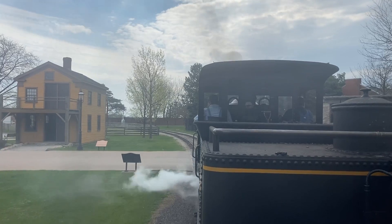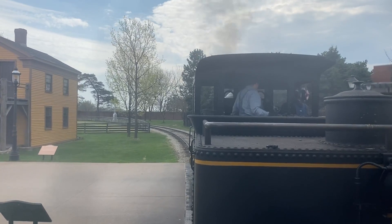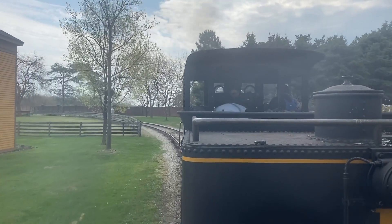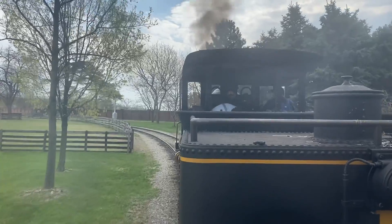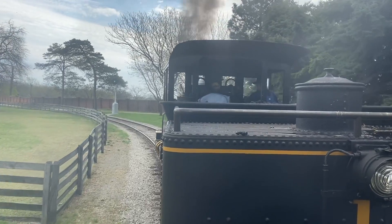As we begin our journey to explore over 300 acres of American innovation on display for you today, Greenfield Village is divided into seven districts. Our first is Henry's Model T. You can get a ride on a genuine Ford Model T car at the loading dock, on a corridor back on Main Street, right here in Henry's Model T district.